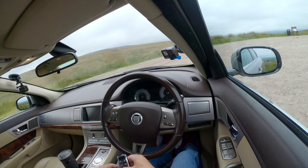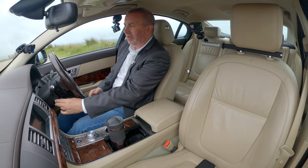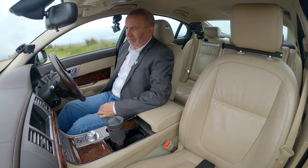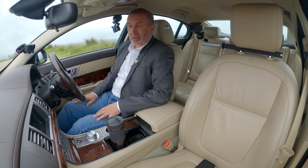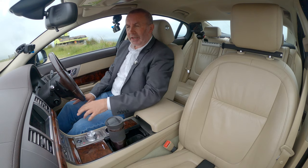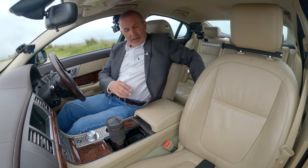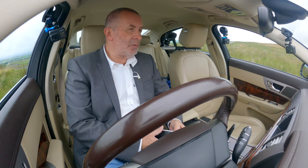Jaguar key there — it's keyless go. Electric steering wheel with easy access; when you switch off it goes up to give you more knee room to get out. Electric seat. One of the many things I like about this Jag — we've also got a heated steering wheel and heated seats, controlled from the panel here.